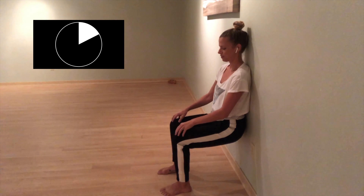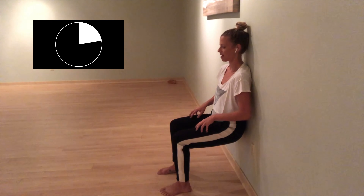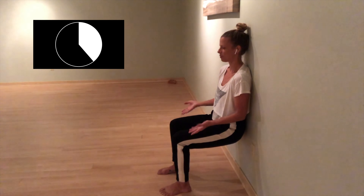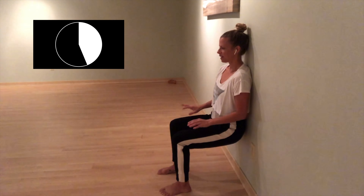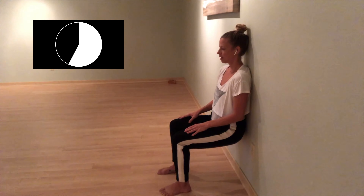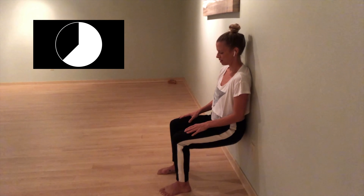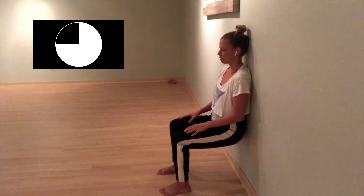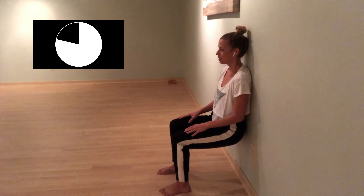Another nice distraction is to allow your fingertips to just gently connect to the top of the thighs. Your eyes can gently rest on one point, or the eyes can close. And as the legs start to wake up and talk to you, take a breath in and a breath out, signal for your jaw to soften and your forehead to soften. Remind yourself here that you are safe, that you can breathe in and you can breathe out. Feel the lips relax.